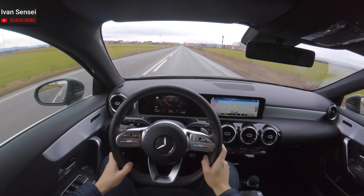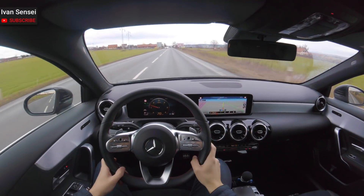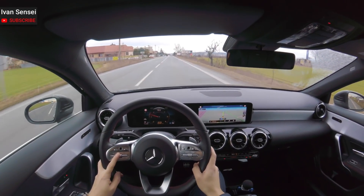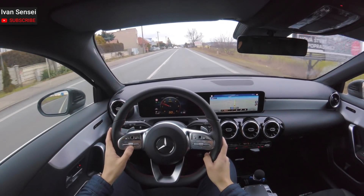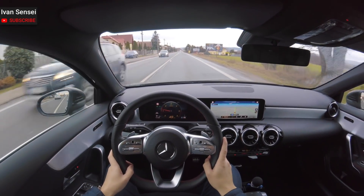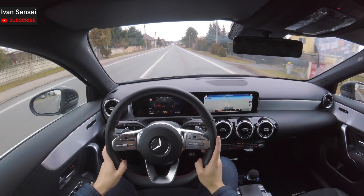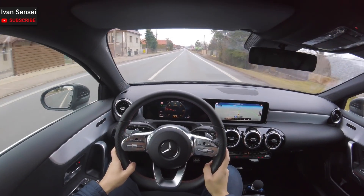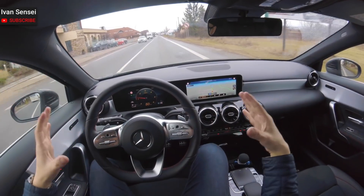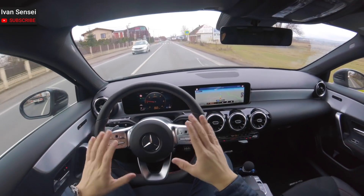Now we'll enter the city where the speed limit is 50 km/h. I'm sure you can hear me much better now - there is less road noise from the tyres. Overall this car has amazing noise insulation. When I compared it to the A3, it was a massive difference, because when I drove the A3 I heard the cars next to me much more. There is much more sound isolation in this car, and the manufacturers try to make this car feel like a bigger car. It's also bigger than its predecessor in all aspects.